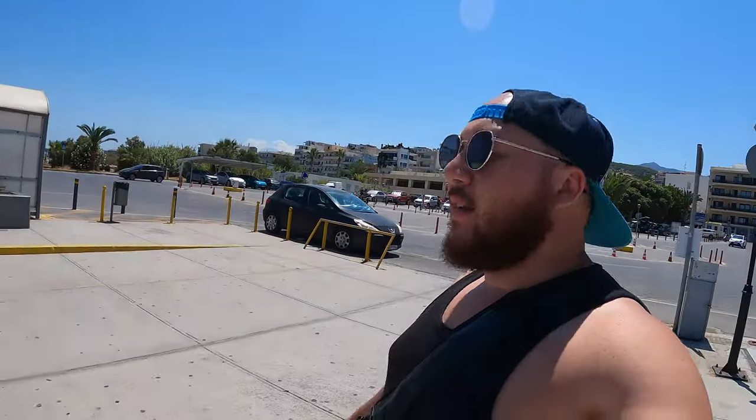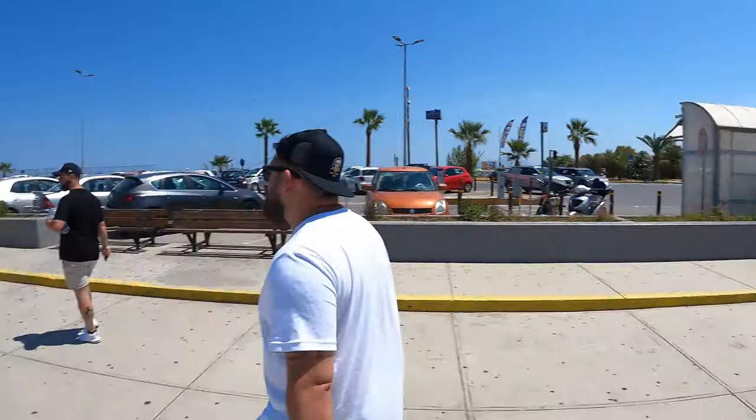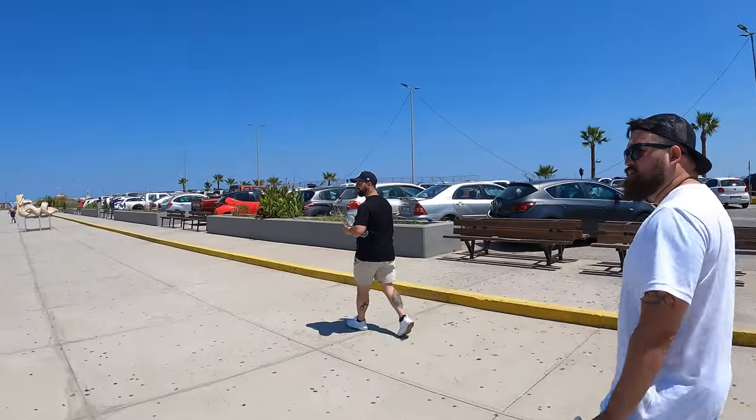I enjoyed our one hour here in this town — it's a pretty cool town, I'll come back one day. But we're off to the big city of Heraklion.